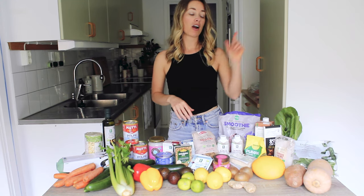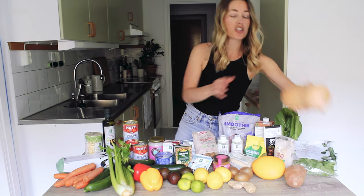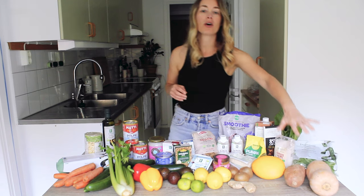When it comes to healthy carbs, what I'm talking about are starchy vegetables. We've got some butternut squash here and sweet potato. I put them in the oven or I boil them or I steam them. Lots of veg, of course.